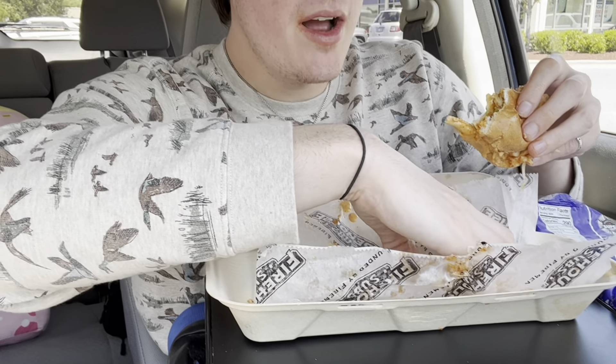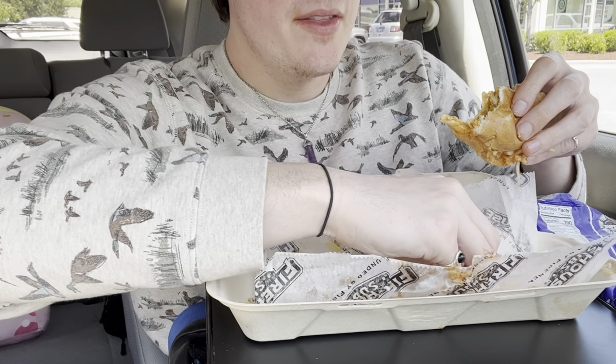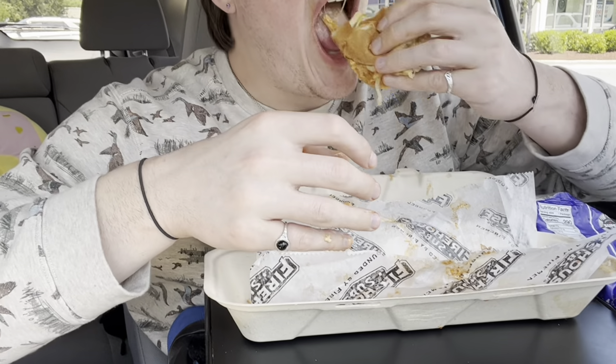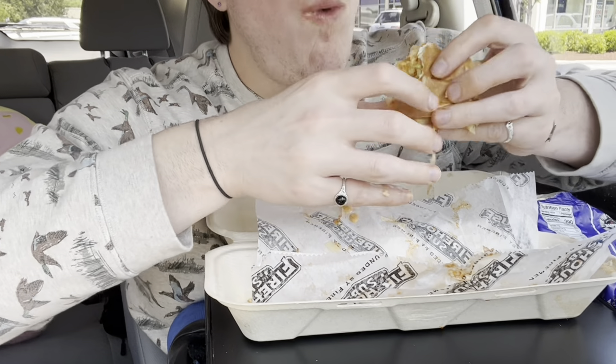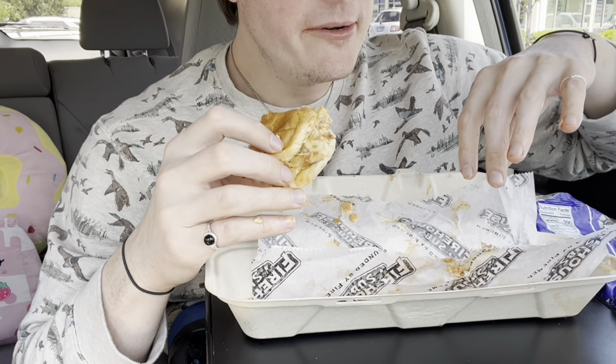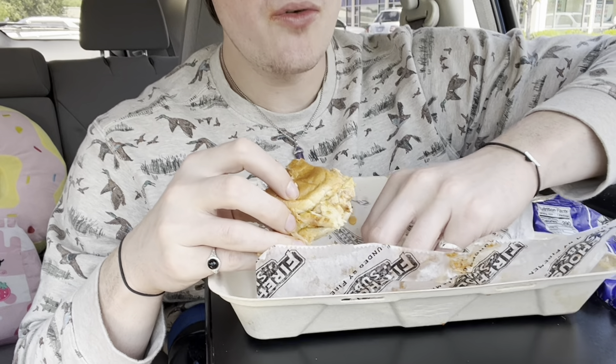Go to Firehouse Subs and try this sandwich — the Spicy Cajun Chicken. It is incredible.